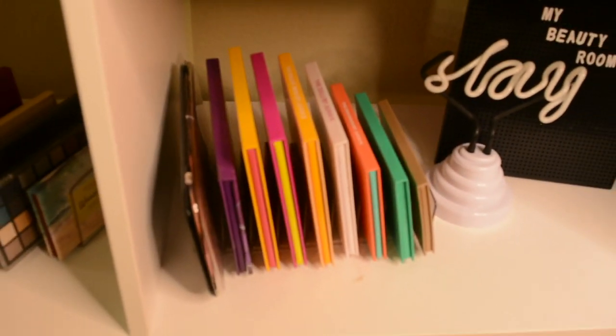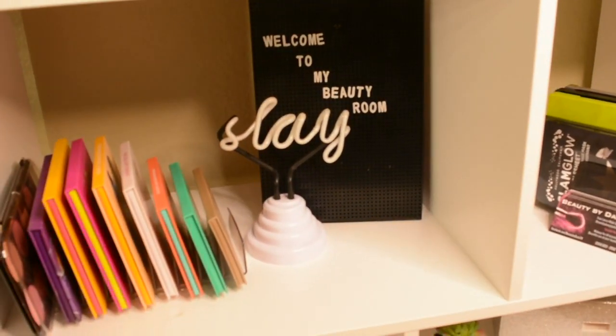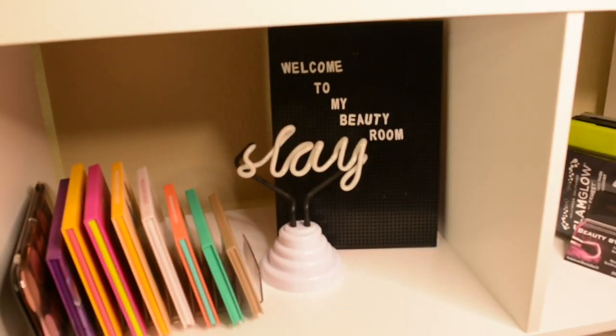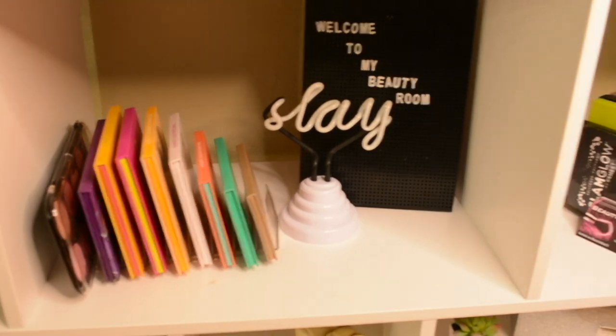I also have more palettes back in that corner. That's my pegboard that I got from Marshalls. The sleigh light is also from Marshalls.